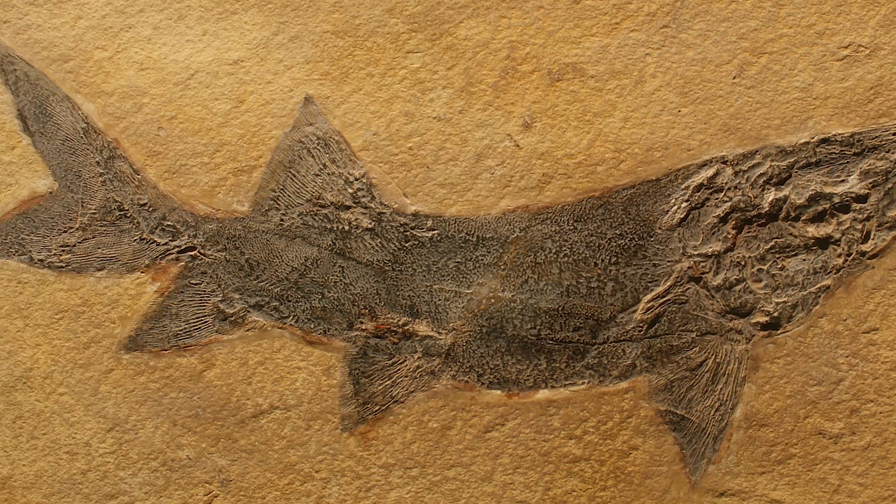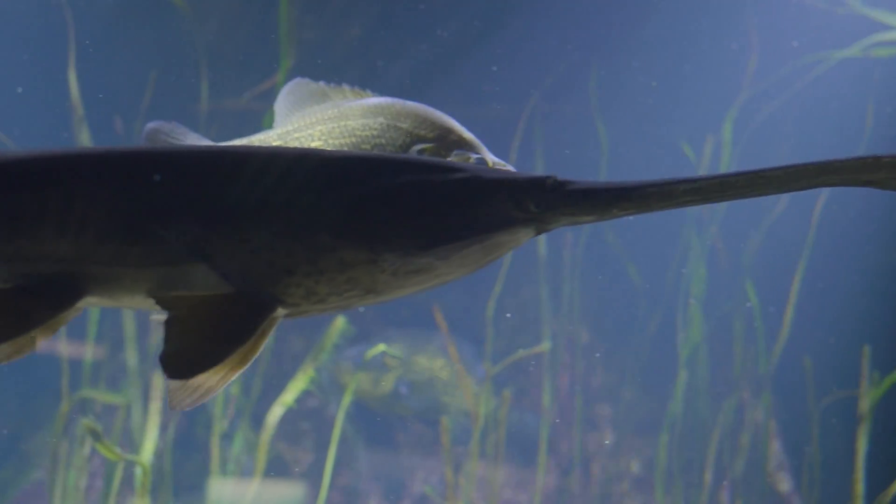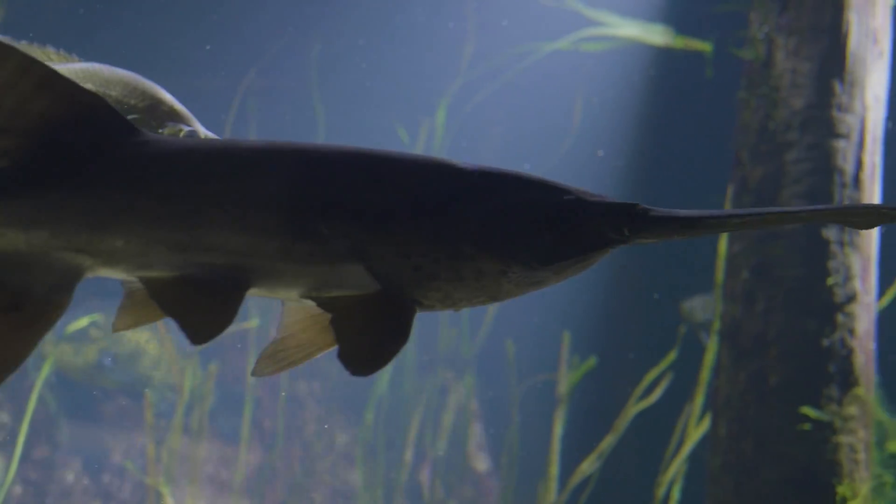They're considered an ancient fish or a relic fish because they were found in fossil records way, way back in time. So it's one of the prehistoric fish, if you will. They're in a unique family of fish in North America.